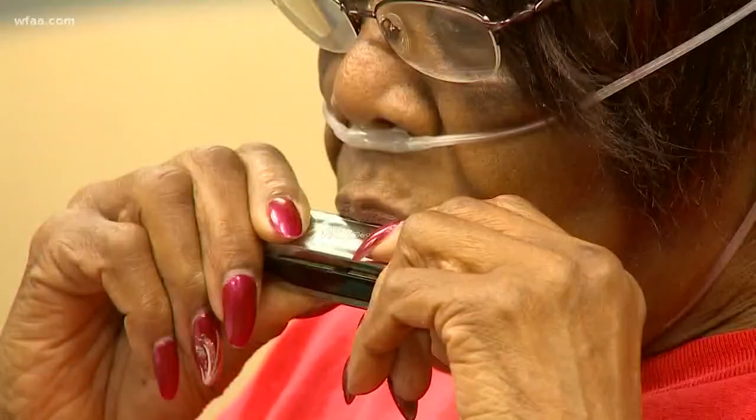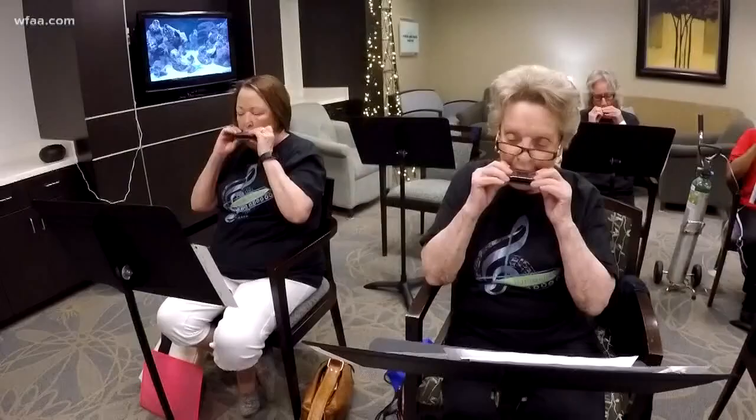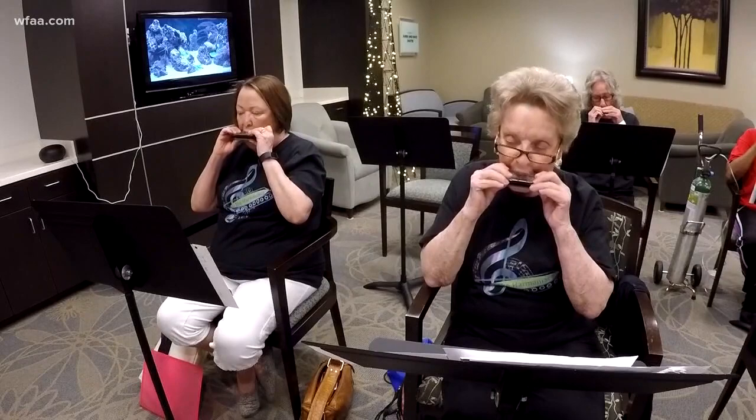Music therapists think the harmonica may help. The reason the harmonica was chosen is because it offers resistance. Each little hole on the harmonica is two pitches, so you have to make a sound by blowing out — using a technique called pursed lip breathing that COPD patients learn in rehab, because it's more efficient to clear out the lungs. No one's really studied it before.